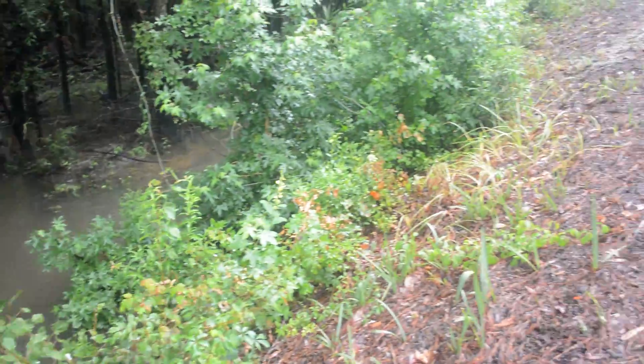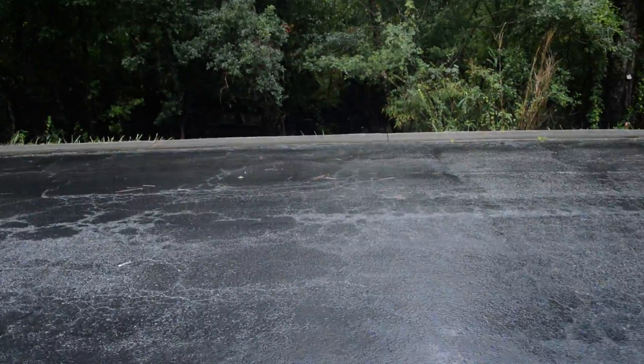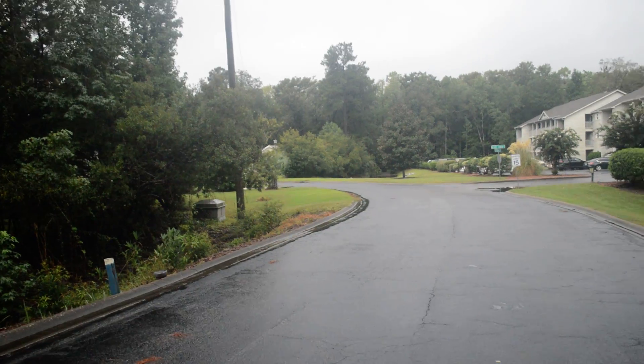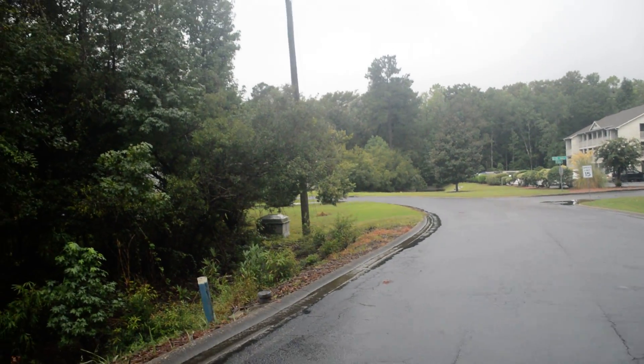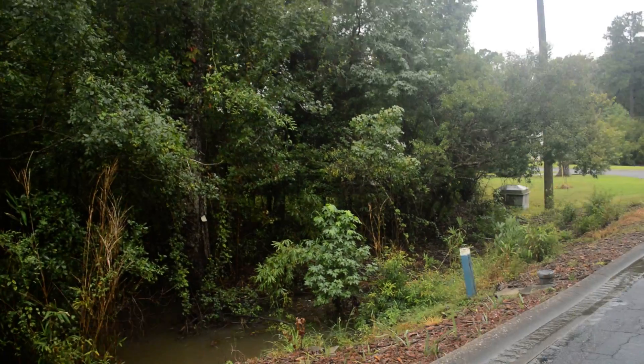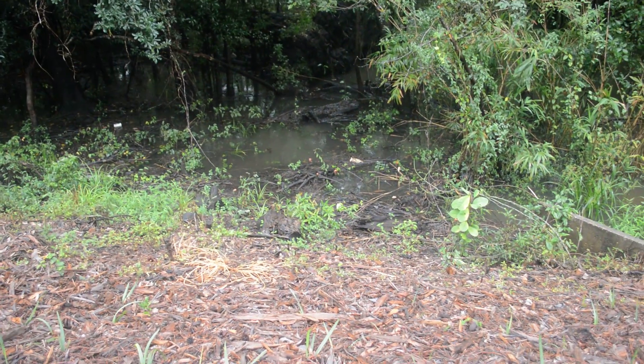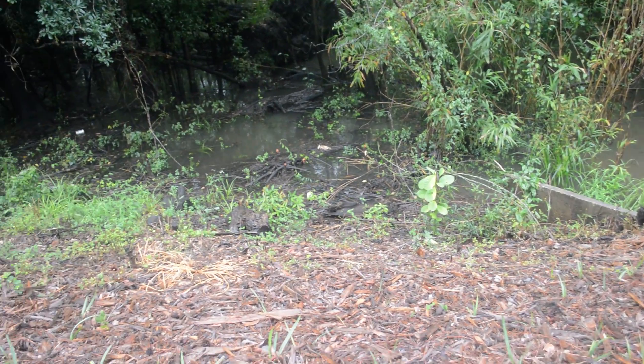So now I'm going across the street where St. George — that's the road that turns into the cul-de-sac — and this is the other part of the conservation area that is full of water.